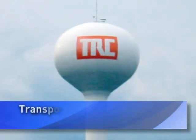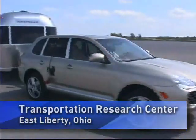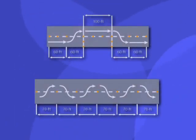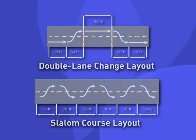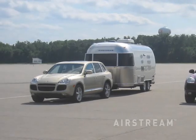Recently, on a clear warm August day, Airstream's commitment to performance was put to the test at the Transportation Research Center located in East Liberty, Ohio — home to one of America's most comprehensive scientific automotive testing facilities. The day's schedule called for a comparative handling test program consisting of high-speed double lane change and high-speed slalom.